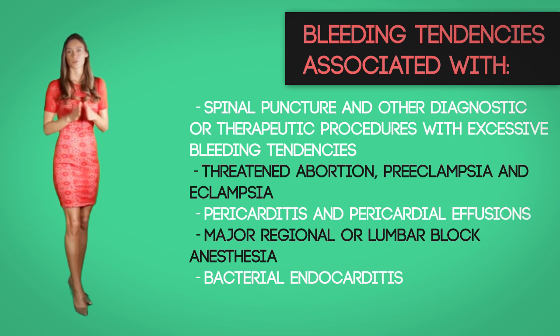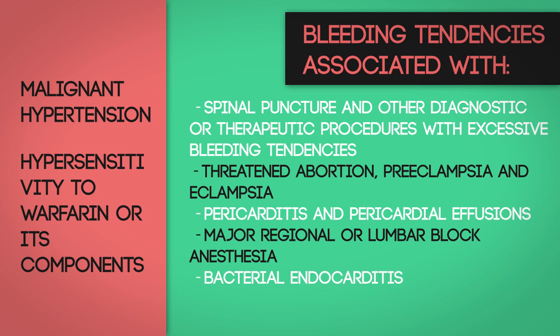Also contraindicated in cases of threatened abortion, preeclampsia, eclampsia, pericarditis, and pericardial effusions, major or regional lumbar block anesthesia, bacterial endocarditis, malignant hypertension, or hypersensitivity to warfarin or its components.